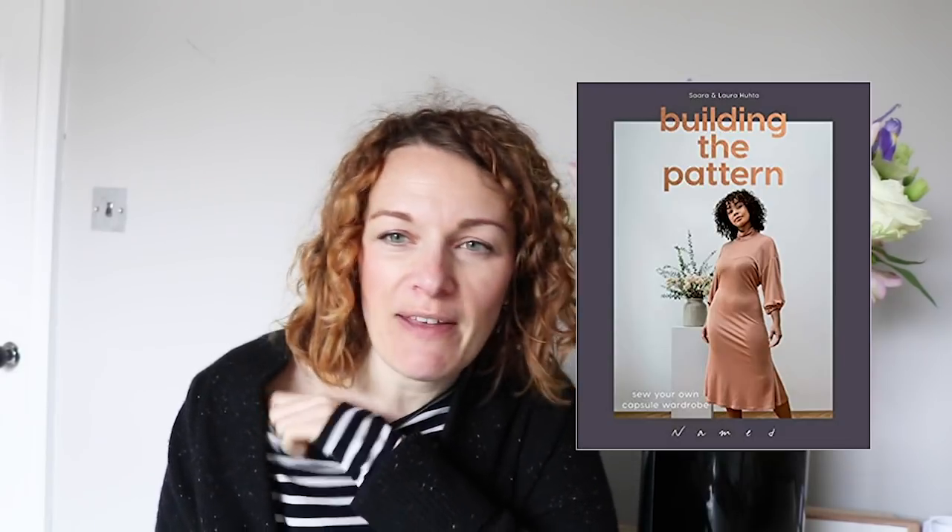I've got three things to read about. The first is a pre-order: Building the Pattern, Sew Your Own Capsule Wardrobe from Named Clothing. They released a book a couple of years ago called Breaking the Pattern, which was amazing. This is Building the Pattern, coming out at the end of April — so if you order it now it'll drop through your letterbox when it arrives. It says a complete collection of 20 garments that are easy to make, wear and combine. We all know how good Named Clothing are, and their books are definitely worth it, especially if you're looking for nice stuff to do for the summer.